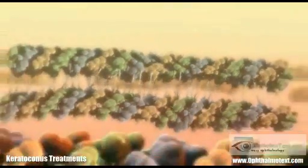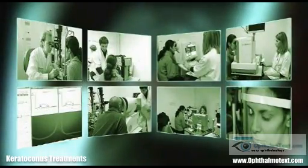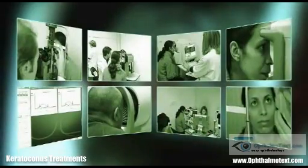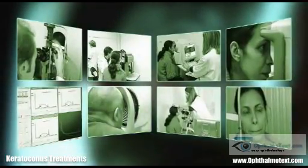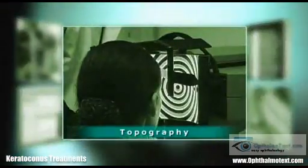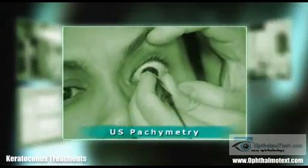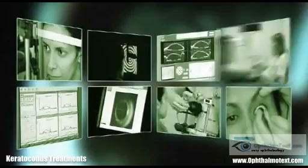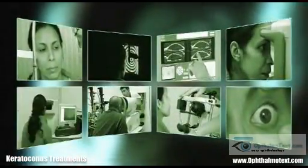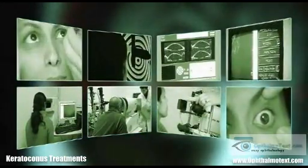The aim of treatment is to attempt to halt the disease. Prior to treatment, thorough exams are performed to assess the severity and progression of the keratoconus. These exams comprise at least the following: subjective refraction, biomicroscopic examination, topography, ultrasonic central pachymetry, and an endothelial cell count. Additional examinations may be performed such as aberrometry, analysis of corneal biomechanics, and confocal microscopy.